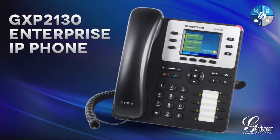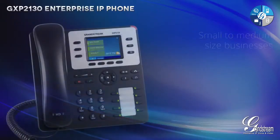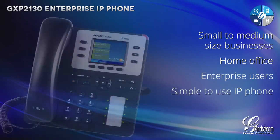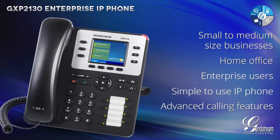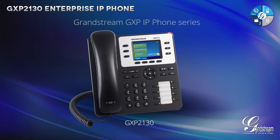The GXP2130 from Grandstream is a three-line, three-SIP account enterprise IP phone that touts a vibrant color display and lightning-fast gigabit network ports. Small and medium-sized business, home office, and enterprise users looking for a simple to use IP phone with advanced calling features should look no further than the GXP2130.